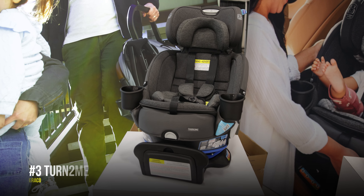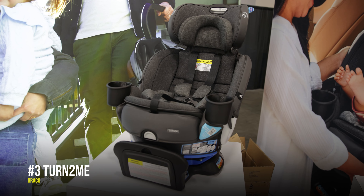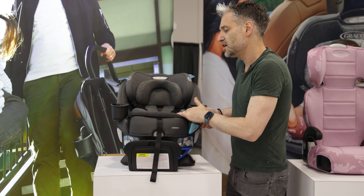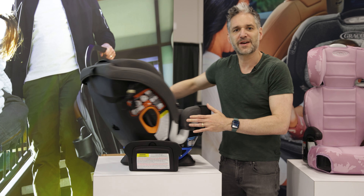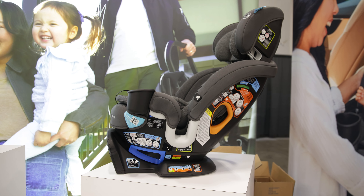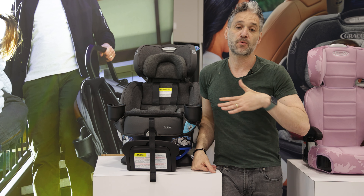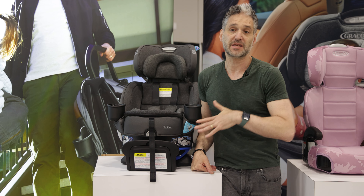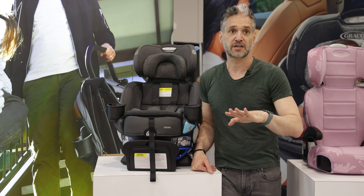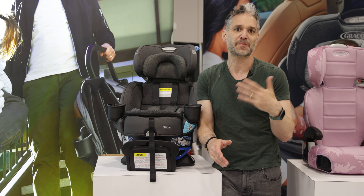The Graco Turn2Me. Another rotating car seat that is awesome and at a great price point is the Graco Turn2Me. It's rear-facing to 40 pounds, forward-facing to 65 pounds, and it's an all-in-one car seat which means it goes up to 100 pounds when used as a booster. One thing I really like is that it's very easy to install with a seat belt — they have their SnugLock system, so just route your seat belt through, close it up, and you're good to go.